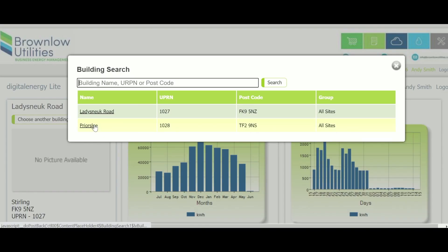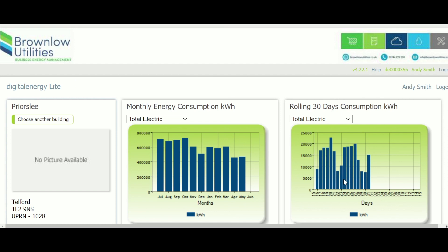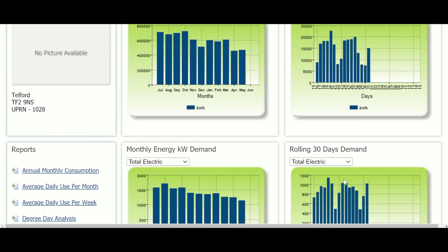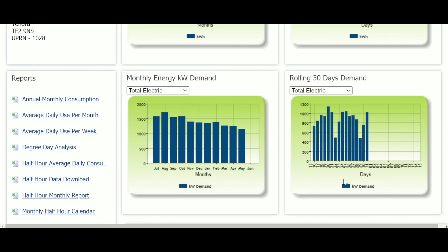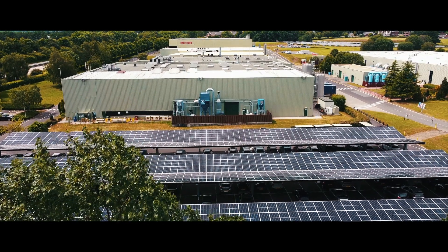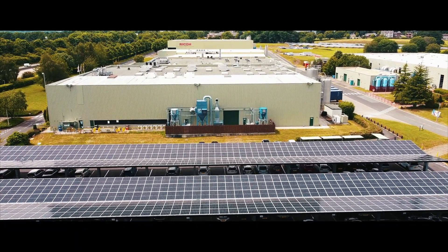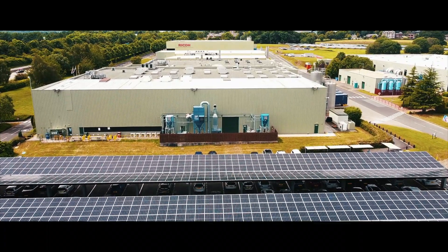In the future, this will enable us to deploy predictive load shifting, moving electricity demands to periods of high solar generation and reducing our demand on the national grid. This could be as simple as delaying machine recharging over a bright weekend instead of a cloudy weekday, and the financial and environmental impact could be huge.